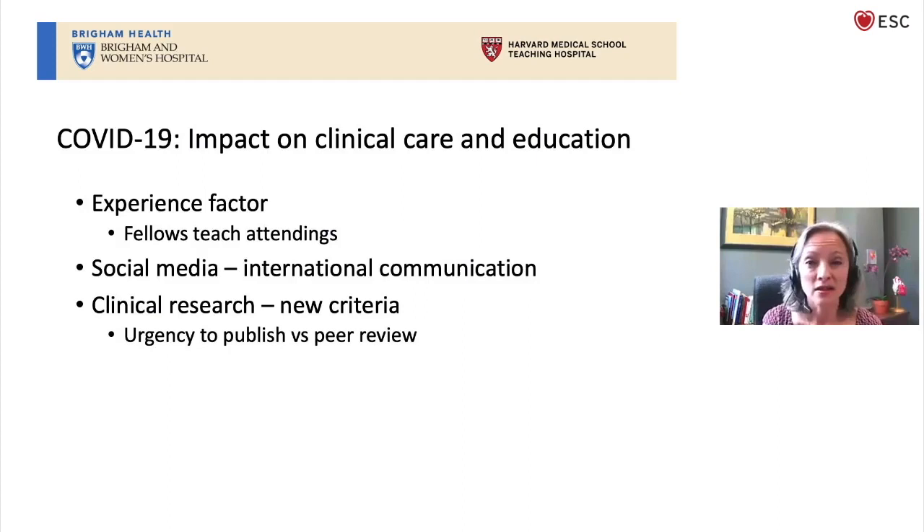With social media — I was never one to use it, but in March I activated my Twitter account and I was fascinated. My cardiology colleagues in Europe, in Italy and Spain, who were posting their experiences taking care of COVID patients made it a really important, valuable way that we could teach each other and learn from each other. The balance between our urgent need to know and have solutions and data versus the traditional peer review process has really pushed some publications possibly before they've been fully vetted — that's another challenge we've come up against with this pandemic.